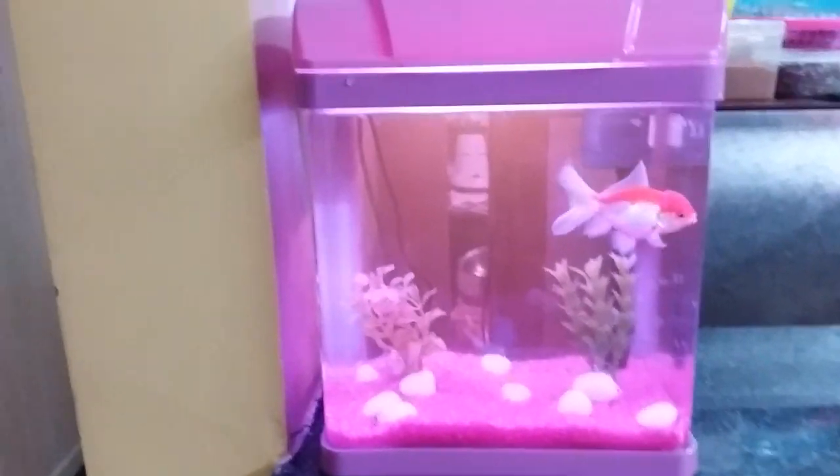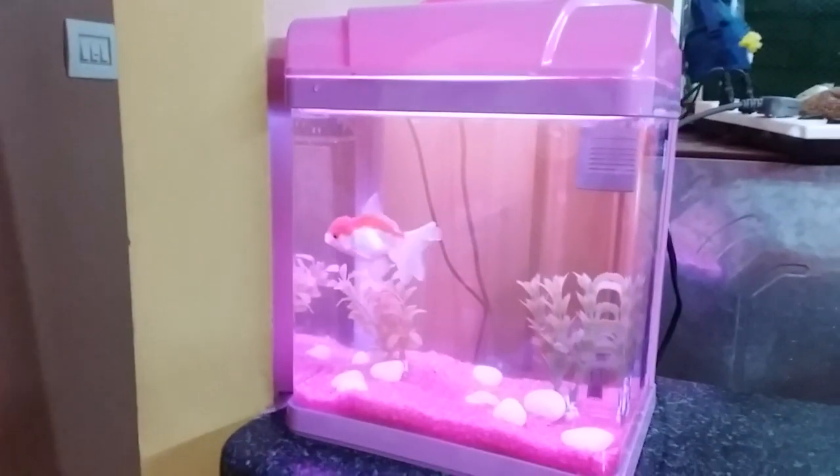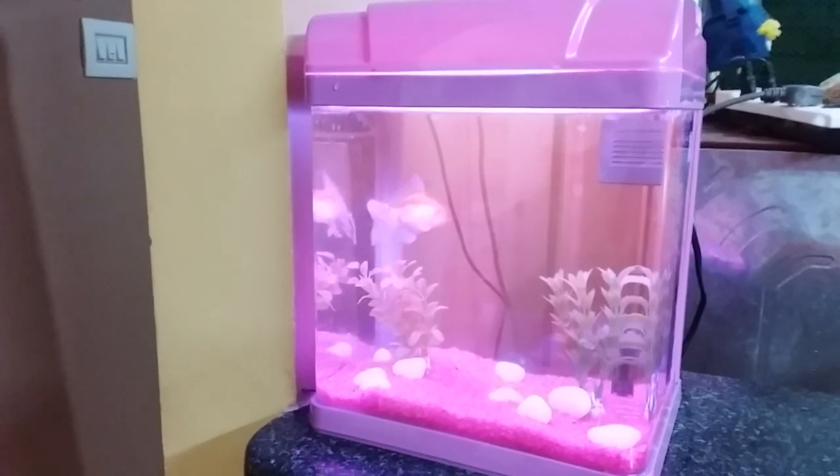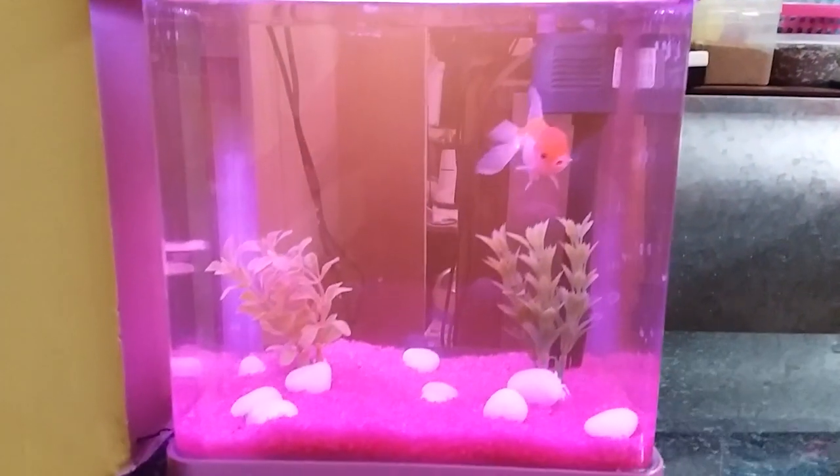He has a small fish tank. There is water — it is very easy to spray the water. If you use the water, you can refresh it.